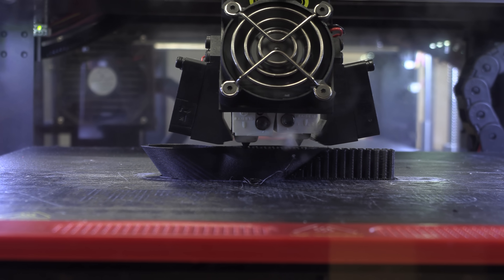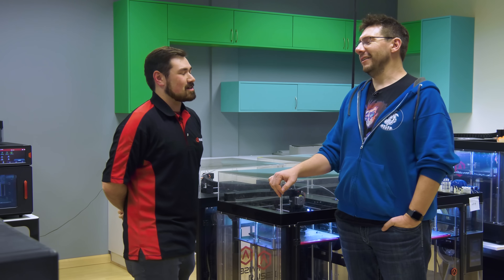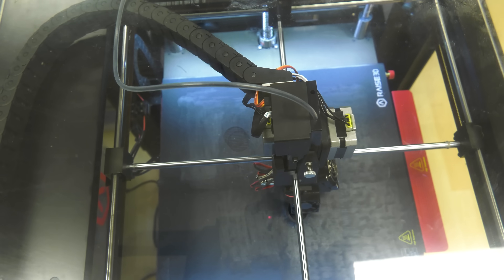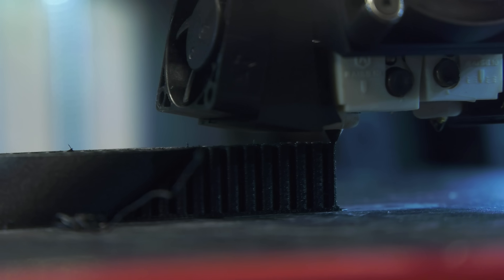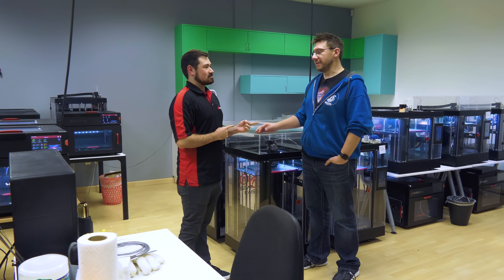Joel observes prints that appear to be passing a dissolvable support test. Nick acknowledges that some filaments don't make it through, but they work through as many as they can. Nick clarifies he can't speak much about R&D specifically, as he works more in the tech room handling technical support over the phone. Joel is surprised to learn there's also a dedicated tech room and asks to see it.